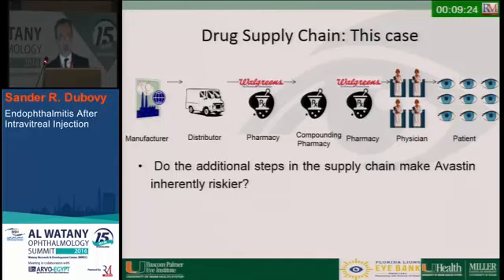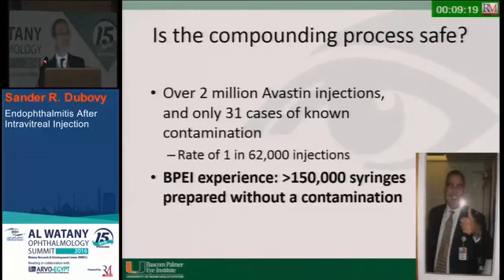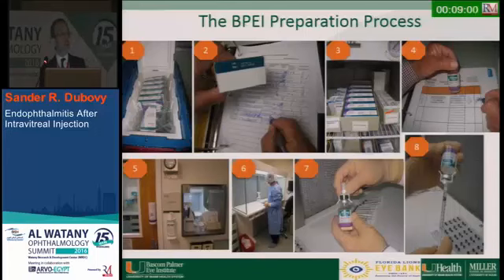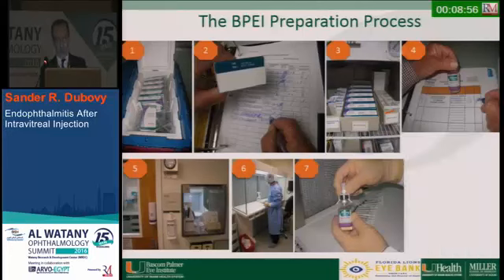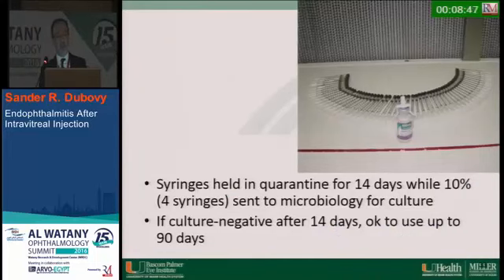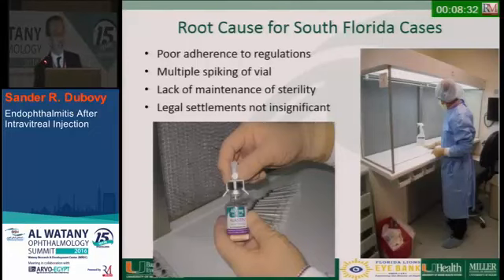The process itself is safe. Our pharmacist started compounding Avastin in the early 2000s, and we've had over 150,000 syringes prepared without contamination. We track things carefully: the drug comes in, we note the lot, spike the vial once, pull up syringes, and put them all into quarantine for 14 days. Ten percent are cultured, and if culture negative after 14 days, they're okay to use up to 90 days. The cause of the South Florida outbreak was poor aseptic technique, multiple spiking of the vial, and oral flora contaminating the medicine.